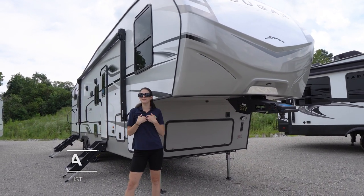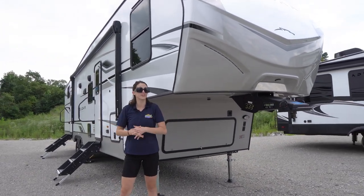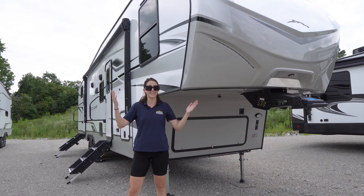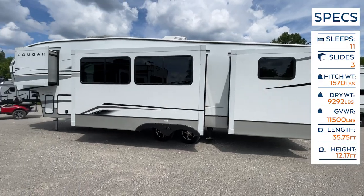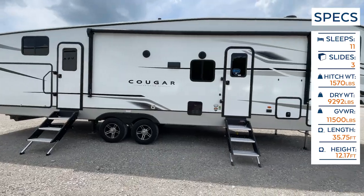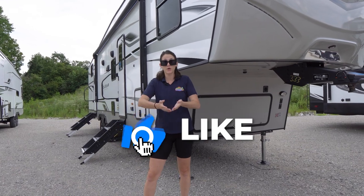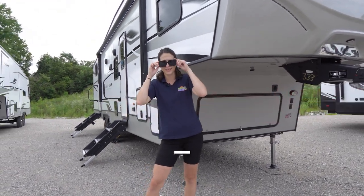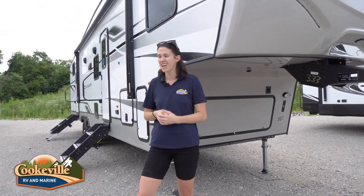Welcome, happy campers! It's me, Amanda, here with Cookville RV Marine on this beautiful day in Cookville, Tennessee. Today we're taking an inside and outside look at this 2023 Keystone Cougar 32BHS. Give this video a like, subscribe to our channel, and let us know in the comments if you want to see anything in particular. We're going to start on the outside.